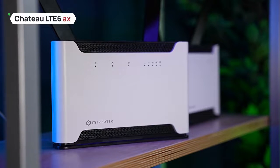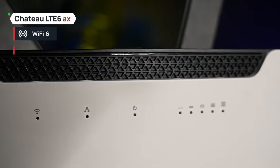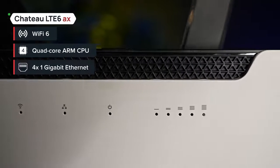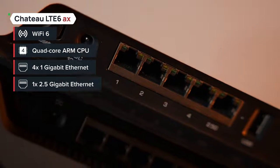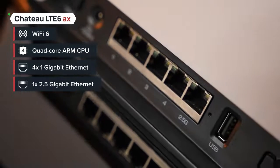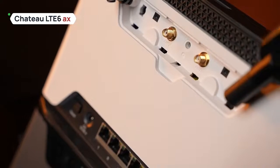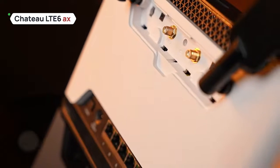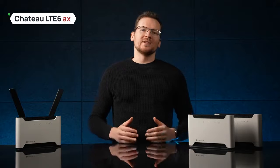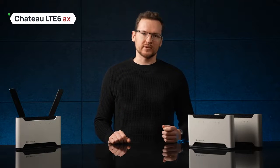Moving up the ladder, we have the Chateau LTE6 AX — the Wi-Fi 6 upgrade that comes along with a more powerful CPU, 4 gigabit ethernet ports, and one 2.5 gigabit ethernet port for the most demanding connections. The main feature of course is the AX wireless: up to 40% higher speed in the 5 gigahertz spectrum and up to 90% higher speed in the 2.4 gigahertz spectrum. This board is quite an upgrade.